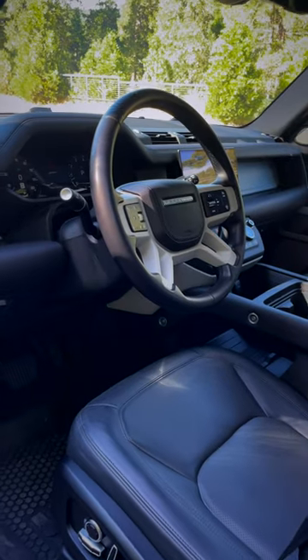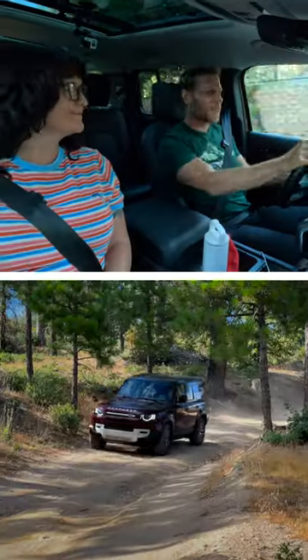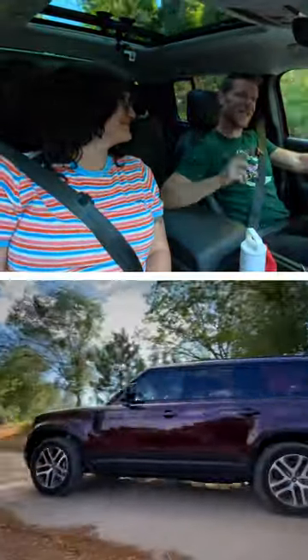With a base price of 68 grand, the 2023 Land Rover Defender 130 isn't cheap. But if you've got the cash, lots of friends, and a hunger for adventure, the Land Rover Defender 130 is a charming choice.